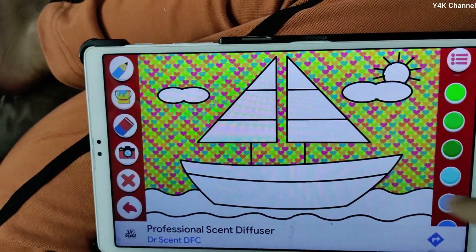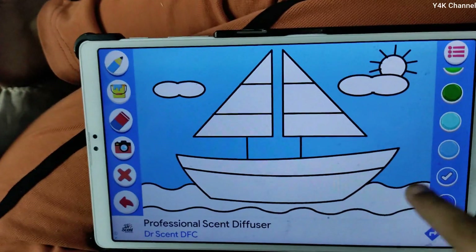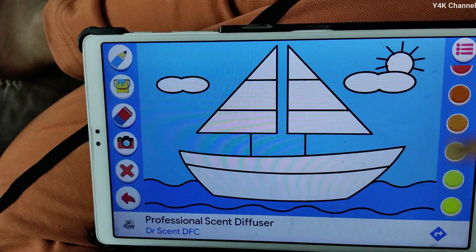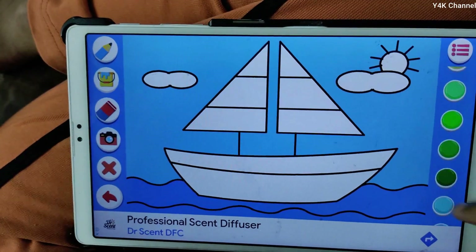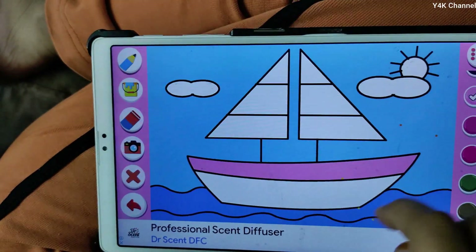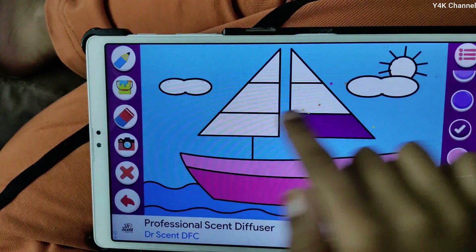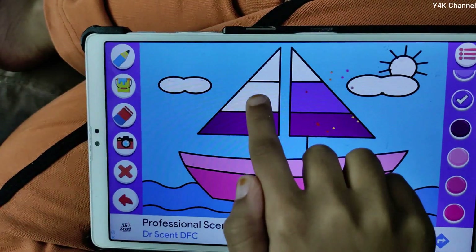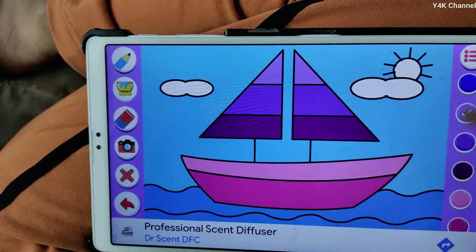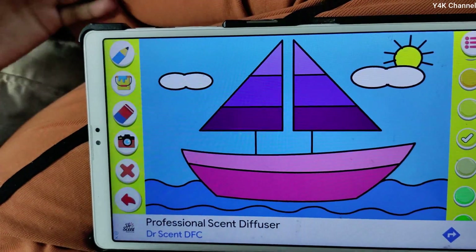What color shall we put? Blue for the sky. A different type of blue for the water. Let's color the boat with pink color, yellow, and purple. Let's color the sun with yellow. Our coloring is ready.